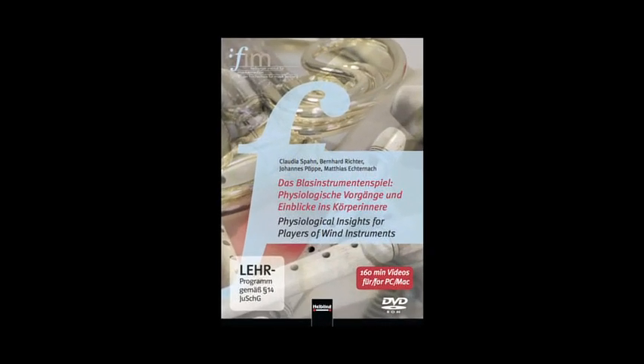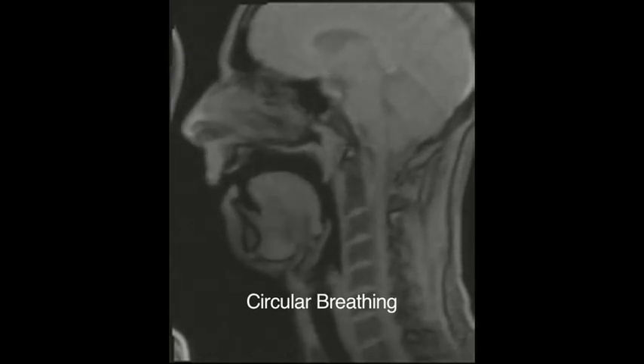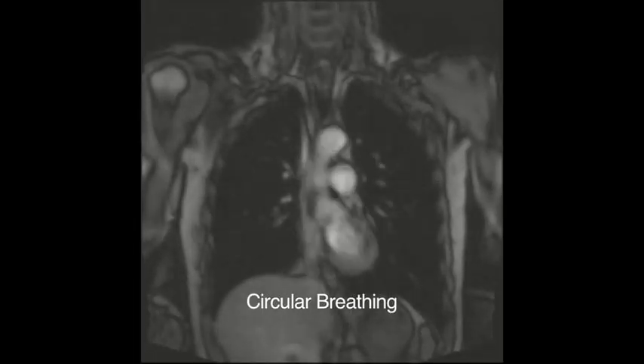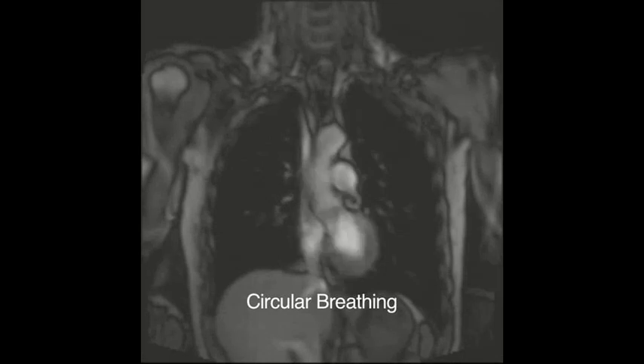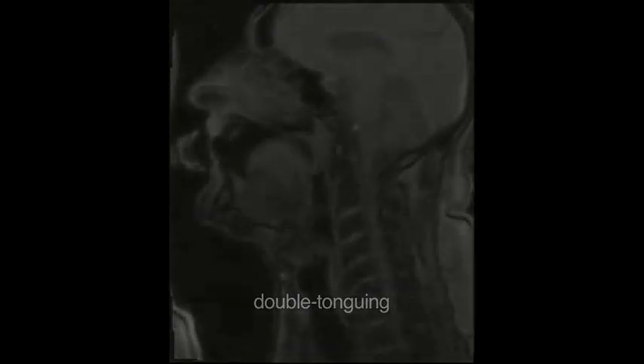130 film clips have been made for the DVD-ROM Physiological Insights for Players of Wind Instruments, showing playing techniques such as blowing and breathing, articulation and tone production on the trumpet, horn, clarinet, oboe, recorder, and flute in a form that is easy for musicians to understand. These have been combined into a unique teaching program, and the processes can also be applied to other wind instruments.